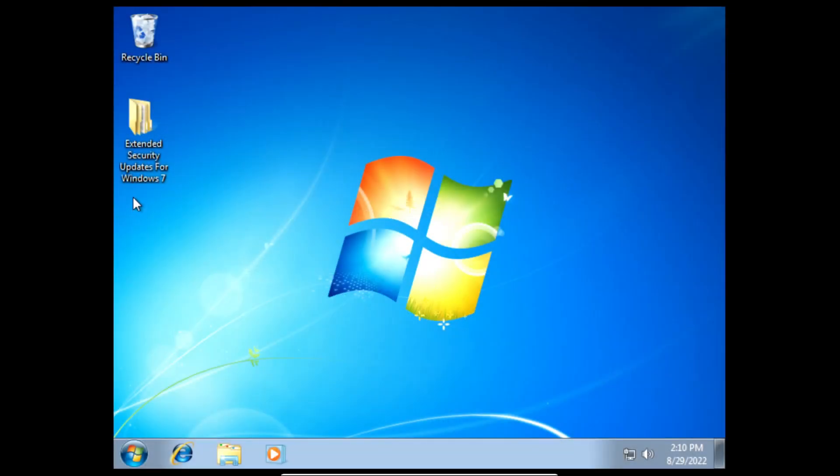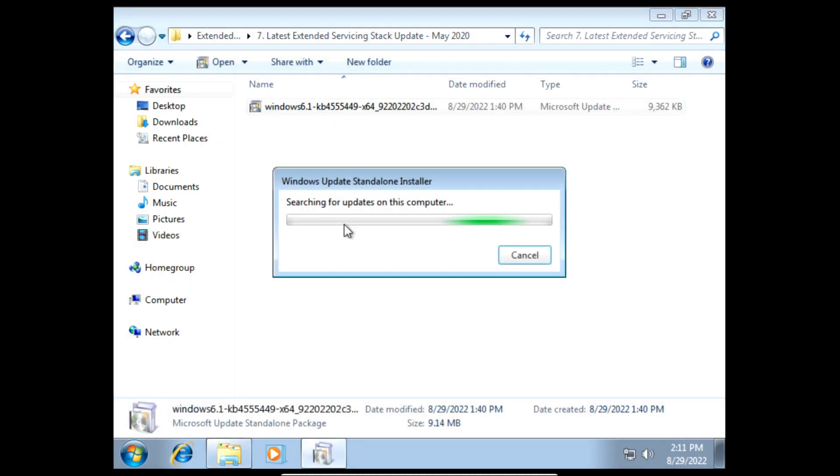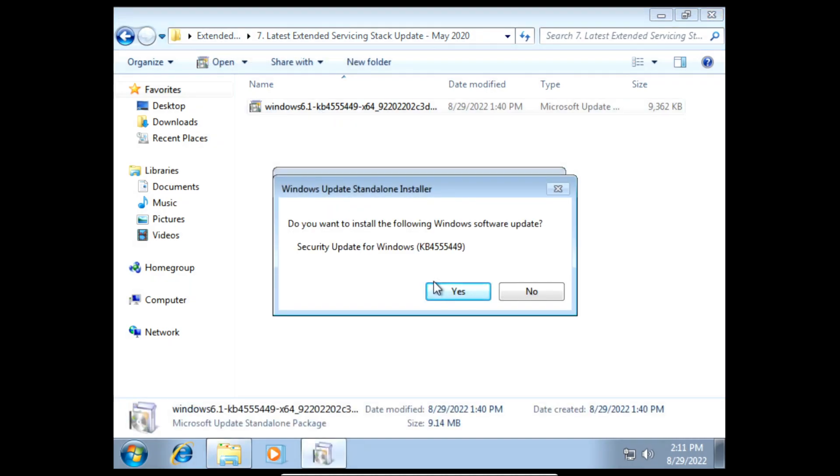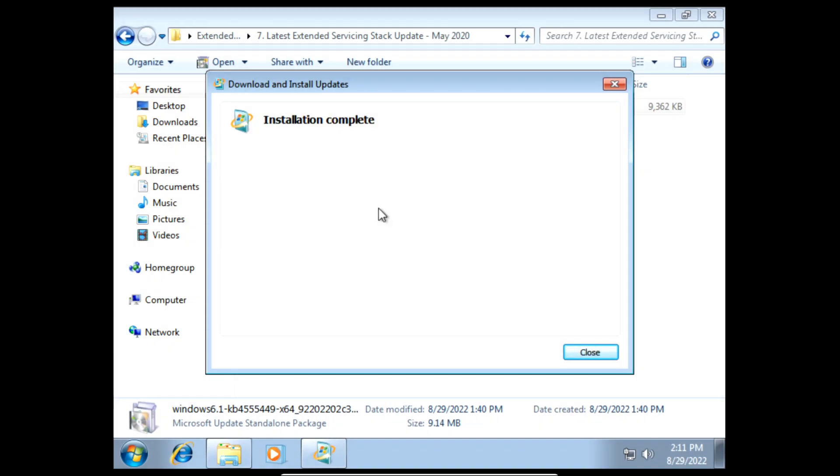Next we need to install the latest extended servicing stack update of May 2020. On the prompt click yes and then it'll start installing the latest extended servicing stack update of May 2020. Once it finishes installing we can click close.